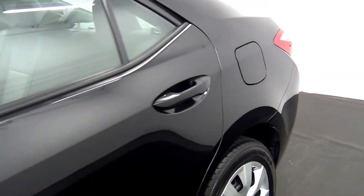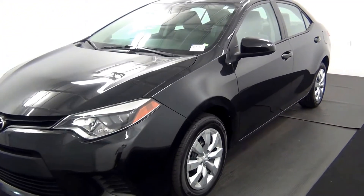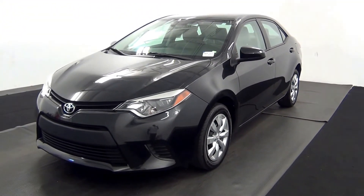Now we'll end the walk around the 2014 Toyota Corolla. Thank you for choosing Hennessy.